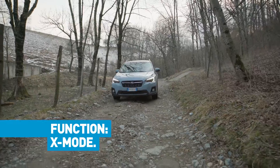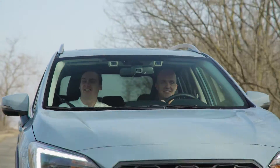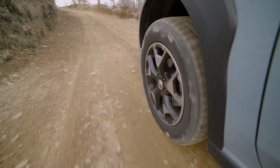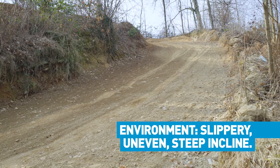This is your test drive tip for X-MODE. X-MODE helps sell our cars because it gives our customers confidence and control in any environment. In order to demonstrate this, you need to find an environment with a slippery, uneven surface and a steep incline — like this one.